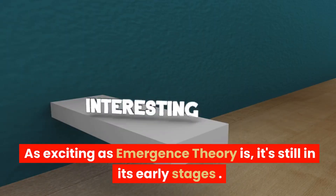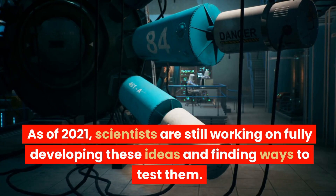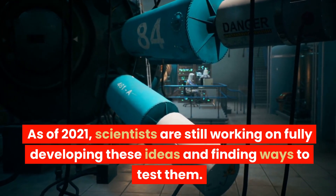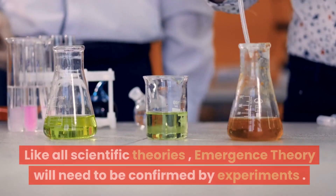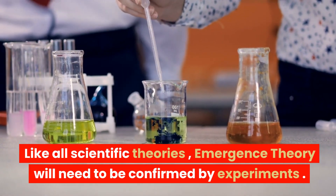As exciting as emergence theory is, it's still in its early stages. As of 2021, scientists are still working on fully developing these ideas and finding ways to test them. Like all scientific theories, emergence theory will need to be confirmed by experiments.